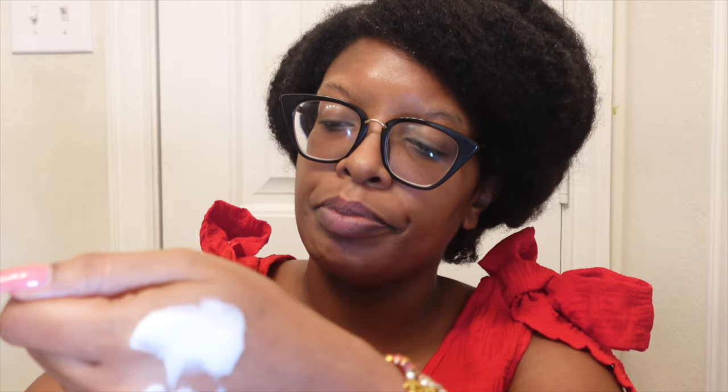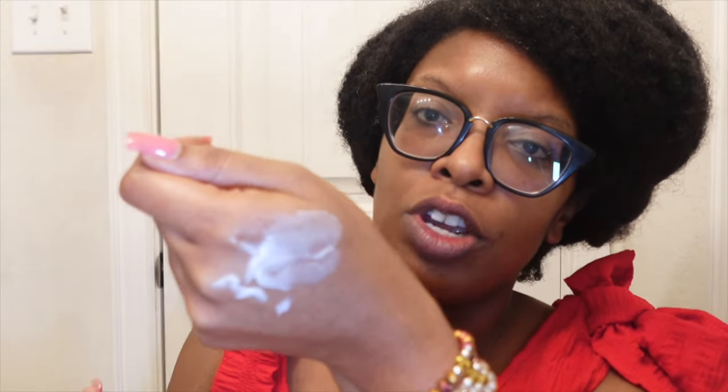Let's jump right into the consistency and what it smells like. There's a seal here — okay, very thick. Look at that, it's not even coming out. So the consistency is that of lotion — or yogurt. Very, very, very creamy. One of the creamiest deep conditioners.